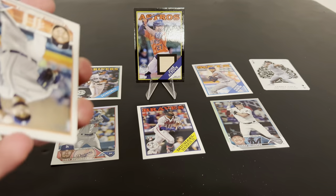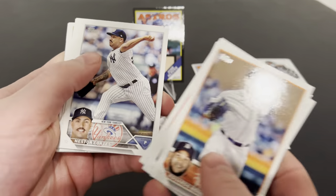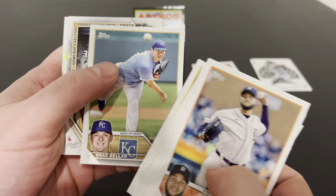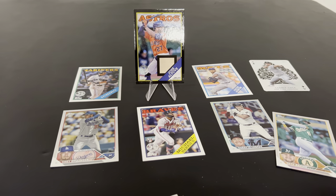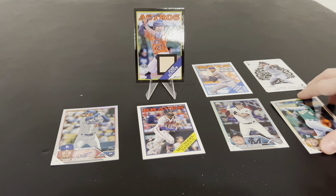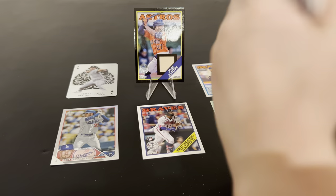I think I got a rainbow foil. Maybe it'll be one of the big rookies and that will make this box a little better. Cody Clemons. There's a Bobby Witt Jr. rookie cup. We got a home run challenge - Seth Brown. We got a few colored cards but nothing big time yet, right? Still time. You like that card - cool aces inserts.